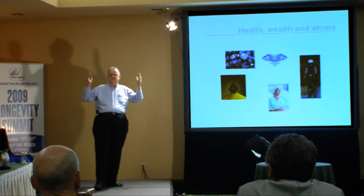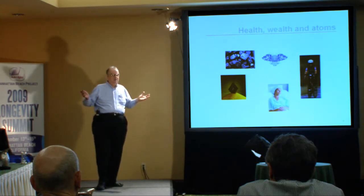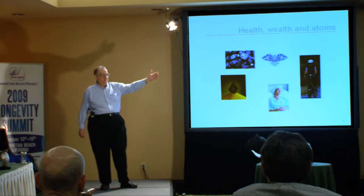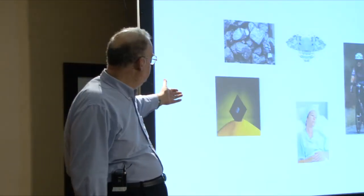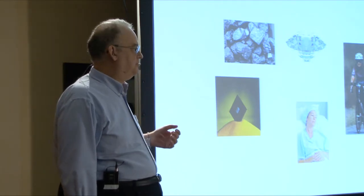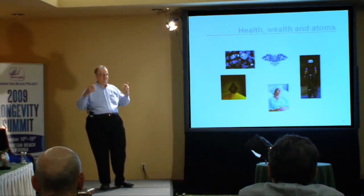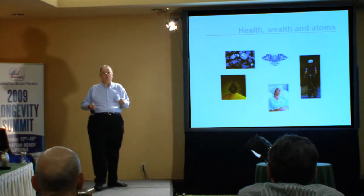Let me provide some context. The world around us is made of atoms — the projector, the screen, the building, and also you and I. What we're talking about is the relationship between things that we care about — health, wealth — and atoms, and the arrangement of atoms. It makes a great deal of difference how atoms are arranged. If you take the atoms in coal and rearrange them, you get diamond. If you take the atoms in sand and add a pinch of impurities, you get computer chips. And finally, the difference between good health and bad health is how your atoms are arranged. That's the core concept.